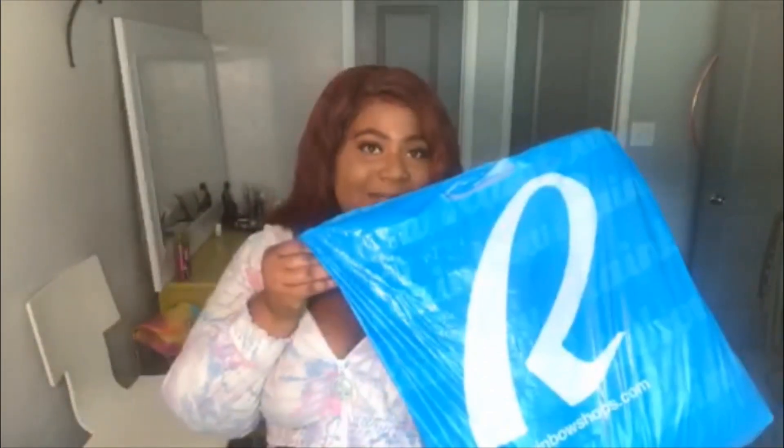Hey everybody, it's Melilla, aka Lee BK, aka Lee Lee — y'all remember when we used to say that back in the 2000s? Also known as, best known as — yeah. So anyway, today I am back with another haul and today I am doing a Rainbow's haul. So let's jump right into it, I'm not gonna waste y'all's time.